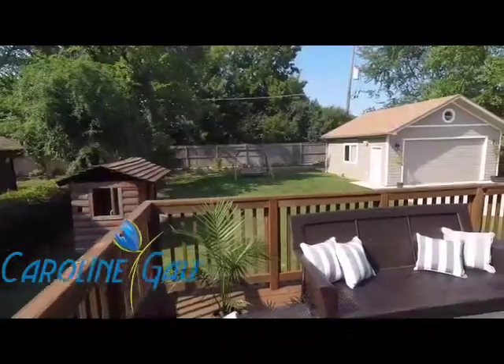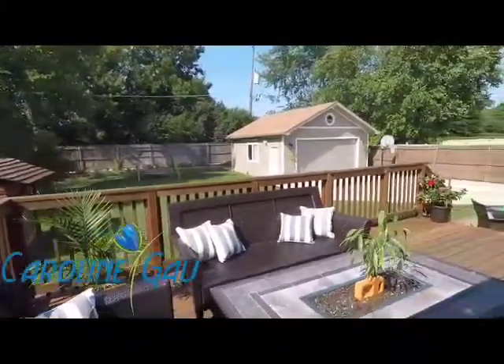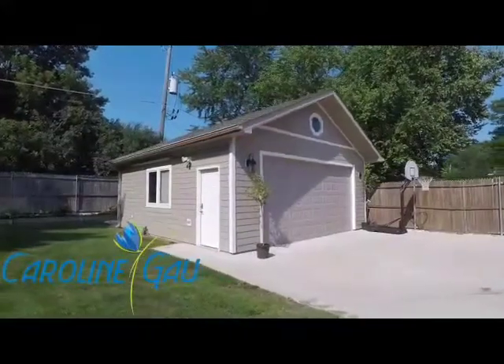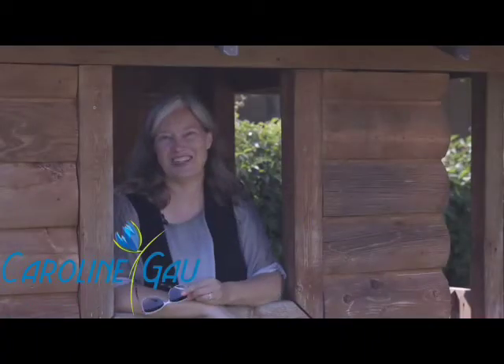Relax on the deck overlooking a large yard adjacent to the school. The fabulous heated garage has nine foot ceilings and attic storage. Come for a visit! Stay for a generation!